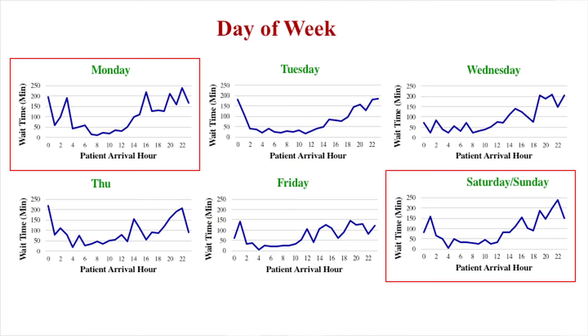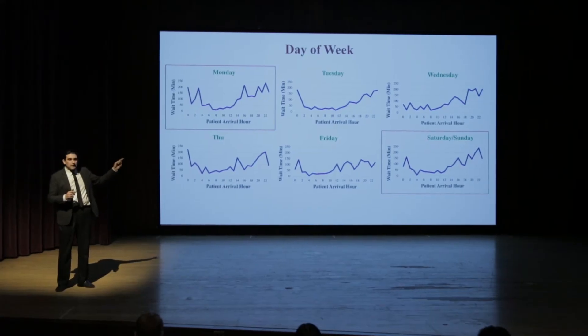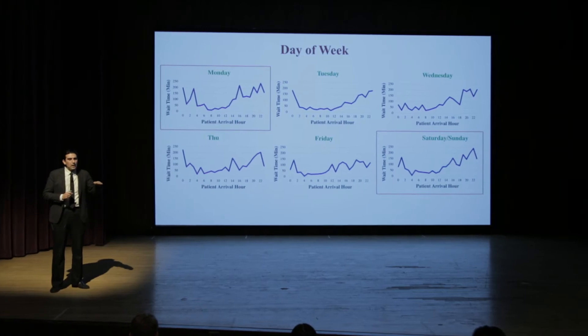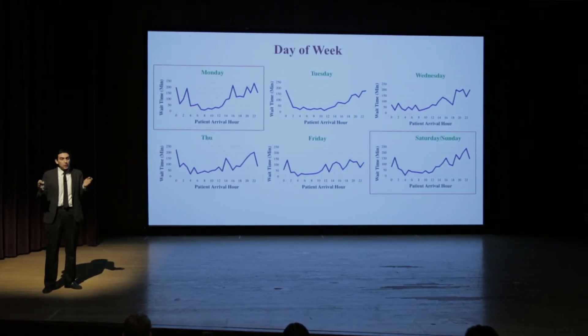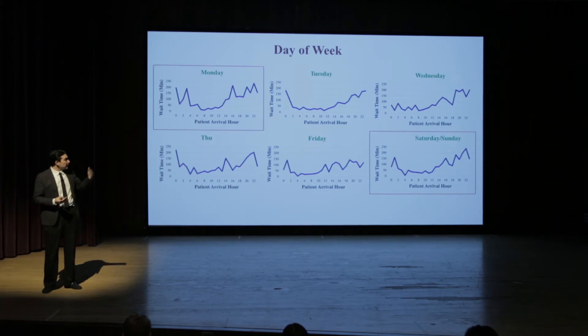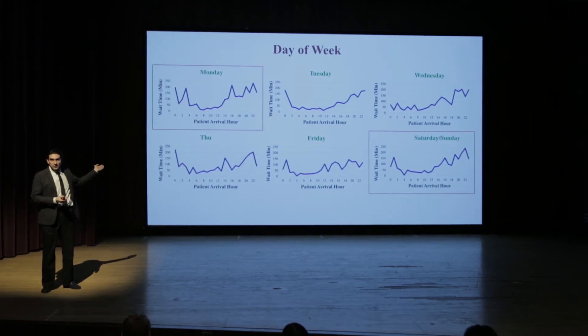You can also look at this graph for day of the week. From Monday to Saturday and Sunday, you still see that difference between mornings and afternoons. But also, take for example Monday versus Saturday and Sunday — you see the graph is a little bit different. On Saturday and Sunday, the wait time shifts down compared to Monday. So if you get to choose when to get sick, get sick on Saturday mornings rather than Monday afternoons.